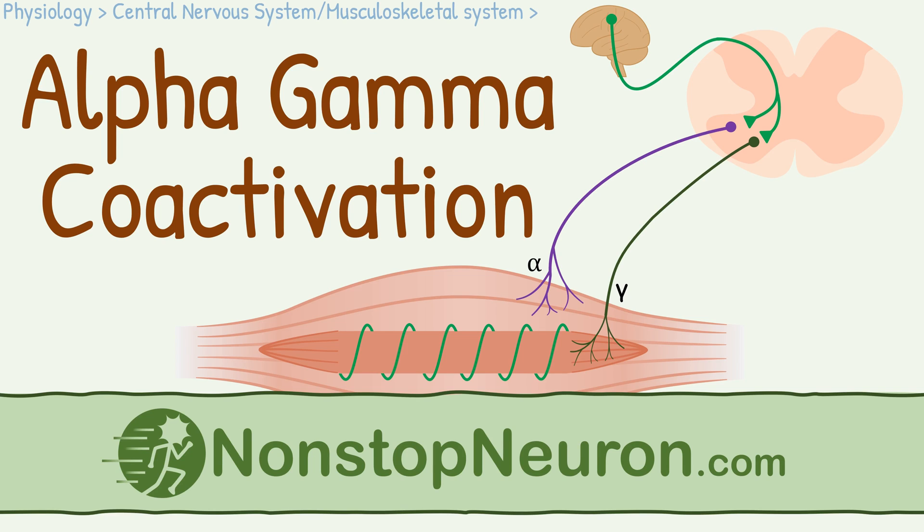Hello, in this video we will see alpha-gamma co-activation, also called alpha-gamma linkage. It's an interesting topic about muscle spindle. Welcome back to nonstopneuron.com where learning medical concepts is as easy as watching cartoons. Let's get started.